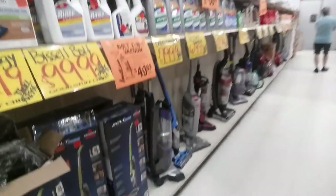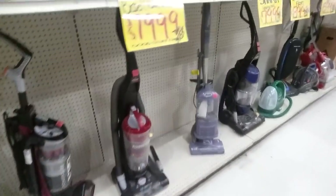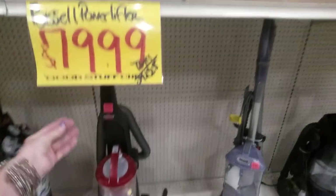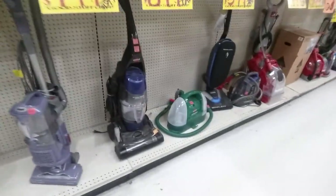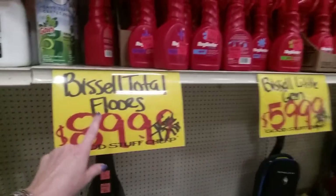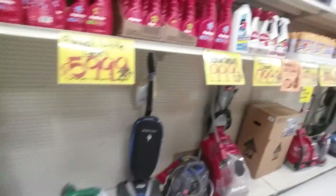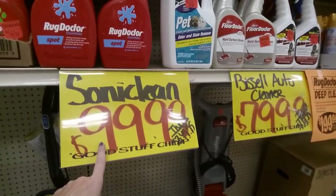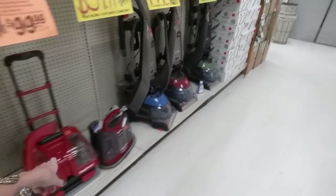They also sell carpet shampooers here — they have the Bissell Power Lifter for $79.99, the Bissell Total Floors for $89.99 — that one's big — and a Soniclean from Galaxy for $99.99. They have all kinds of floor cleaners in here.